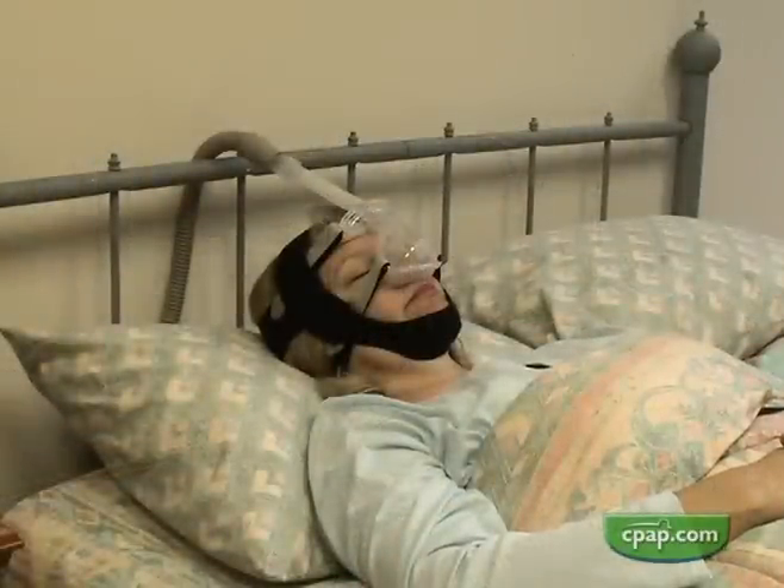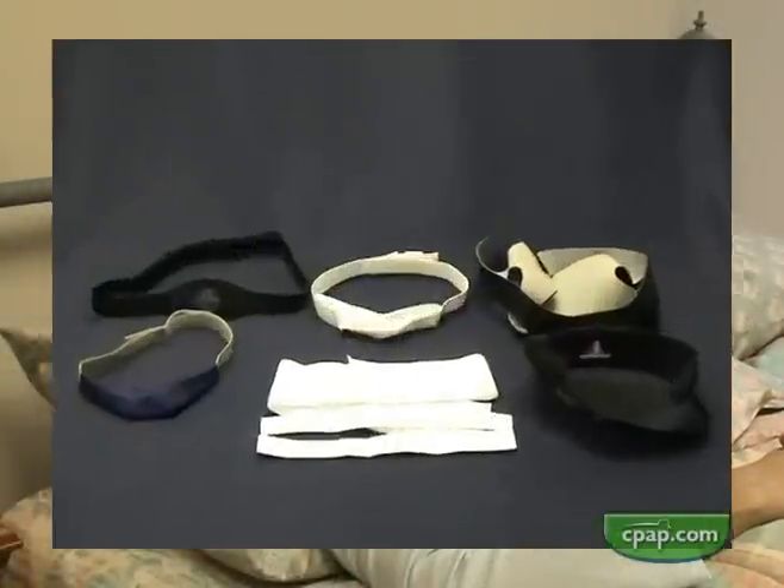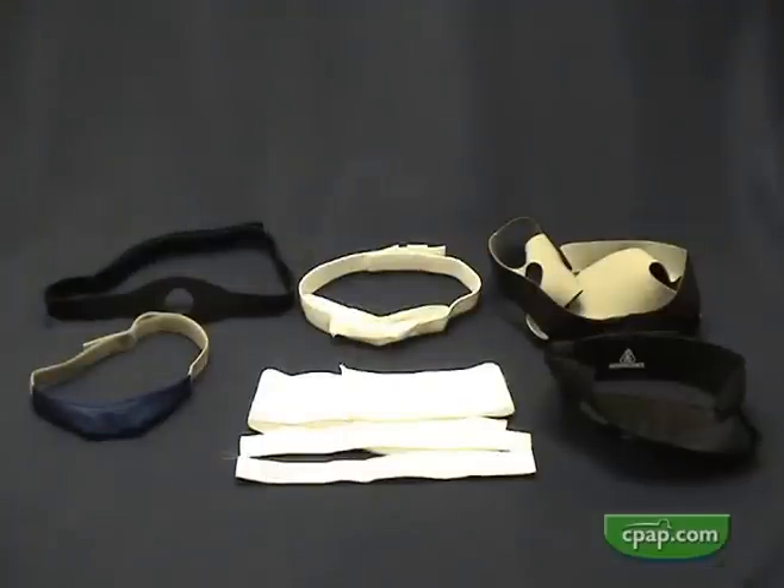Chin straps are the most popular solution to mouth leak. There are many chin straps on the market, and their designs vary greatly in function, appearance, and comfort. Getting the right chin strap is very important to sleep quality.